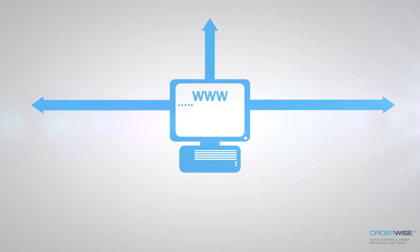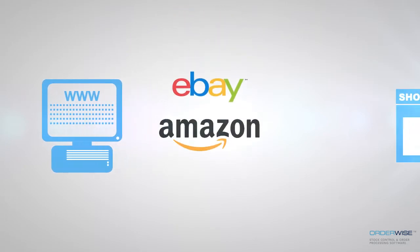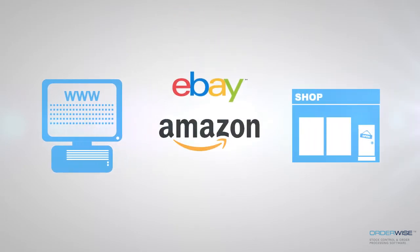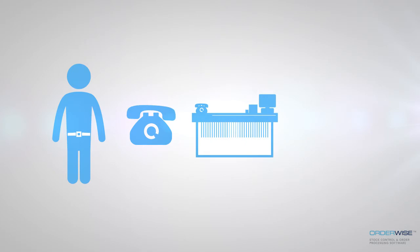Multi-channel trading is an essential part of many successful business sales strategies. You may have your own website and are looking to expand into eBay, Amazon, or open a retail store. You could be an established wholesaler handling telephone, trade counter and out-of-office sales looking to capitalise on online opportunities, or you may already be a successful online retailer looking to further expand operations.